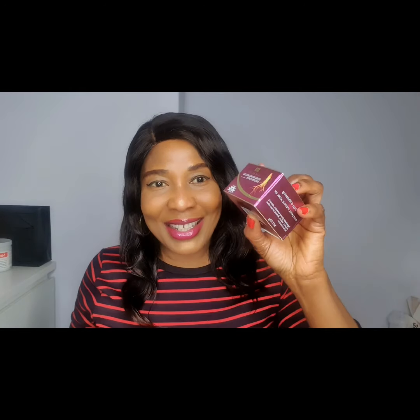All face creams are very important and they all have different prices, so it depends on the one that you can afford. Let's dive into number one. I'll be talking about this face cream — you guys can see that I have three of them here.